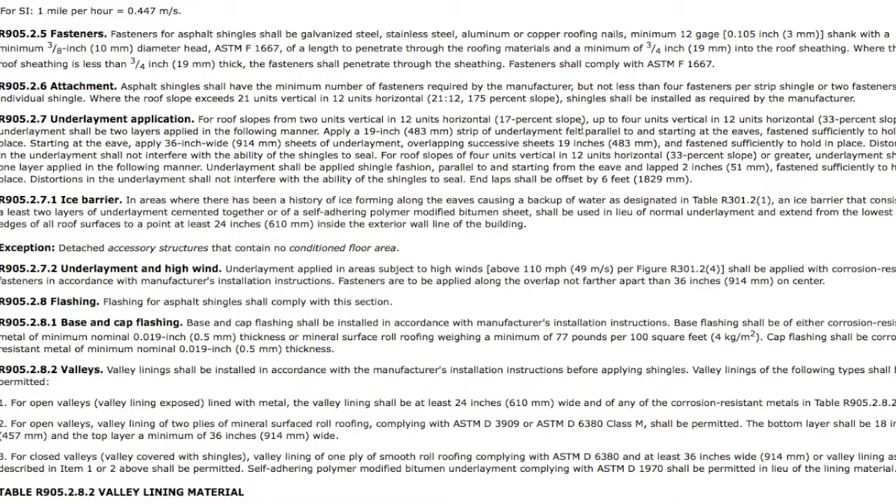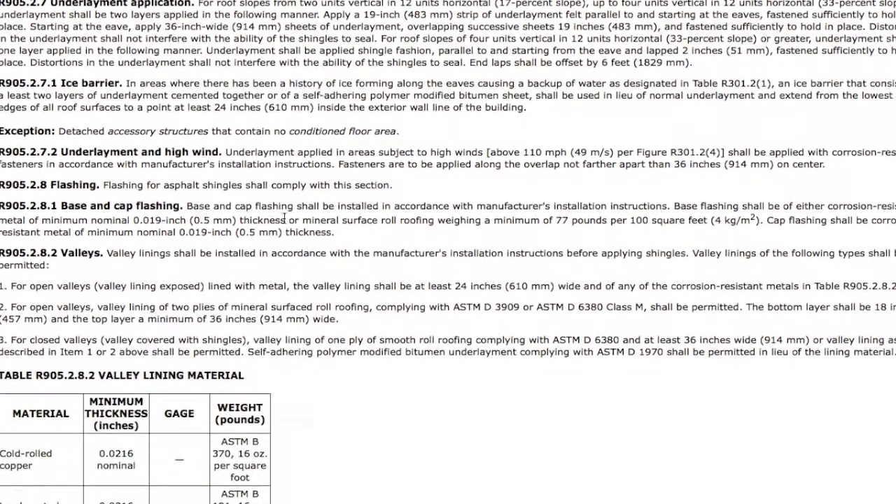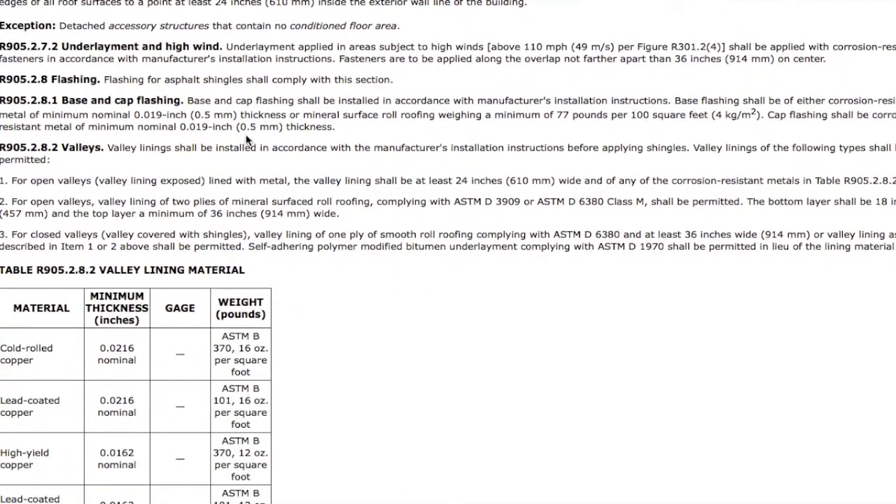For underlayment, we're talking about low slopes and steep slopes. Even though a roof only has a 2/12 pitch — which means it drops 2 inches in 12 inches — it's still considered a steep slope roof. But anything under a 4/12, you're going to need double felt.